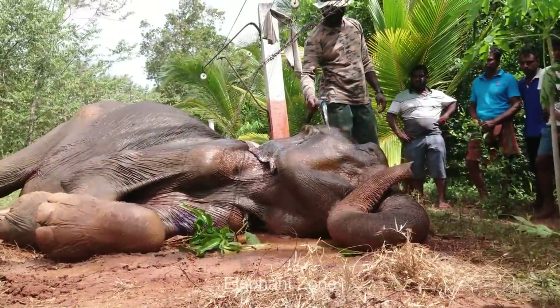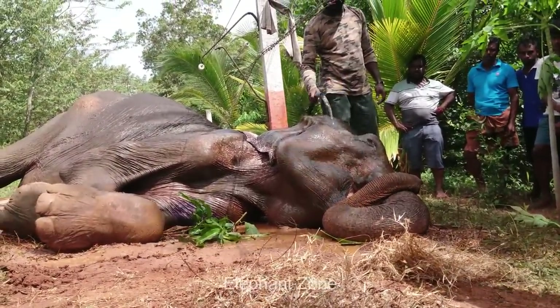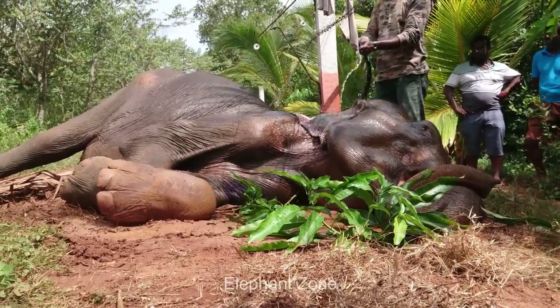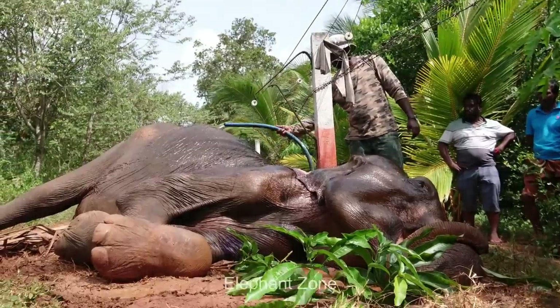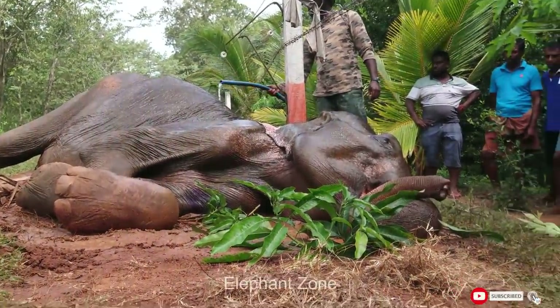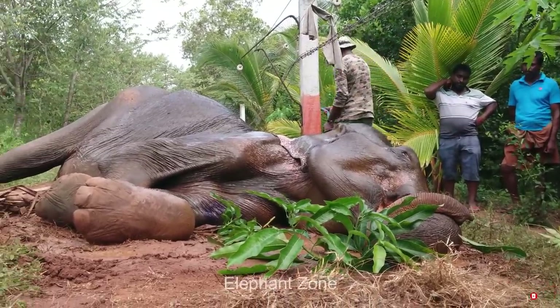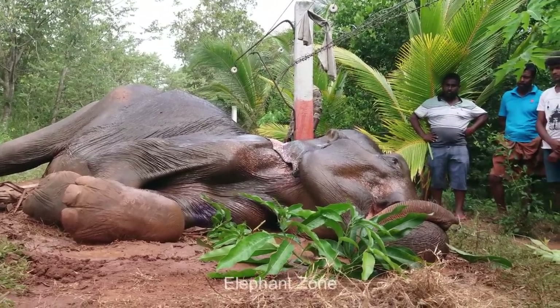After the saline is administered, the other medicines are given and the IV catheters are carefully removed. The elephant seems to have regained some energy from the medicines and is struggling to stand up. The wildlife team and the villagers are on the lookout for when the elephant will get up, as he has received treatment and is energized again. However, the elephant is still struggling and does not show the ability to wake up by himself.